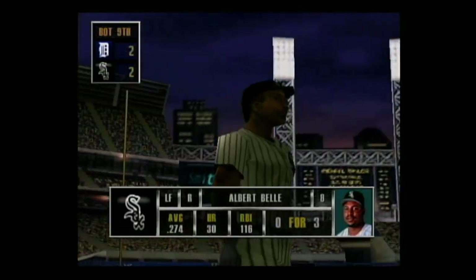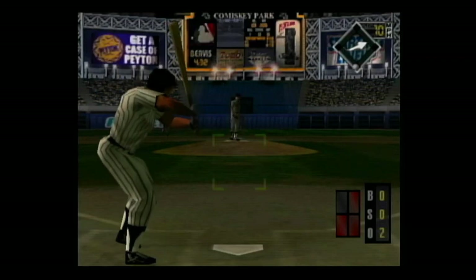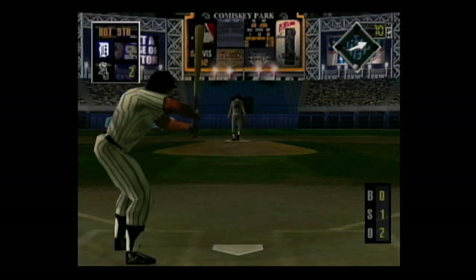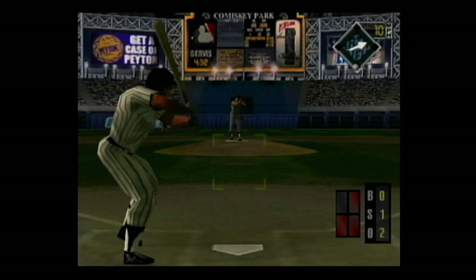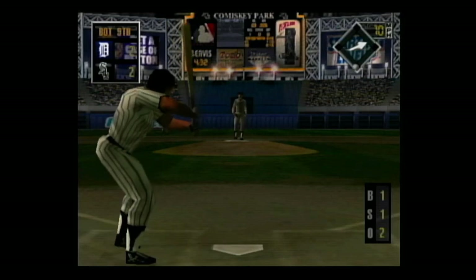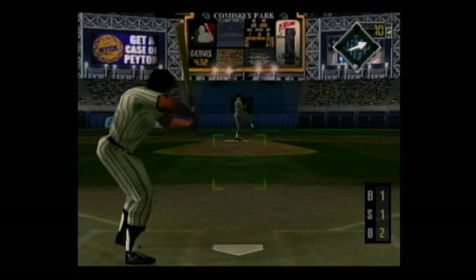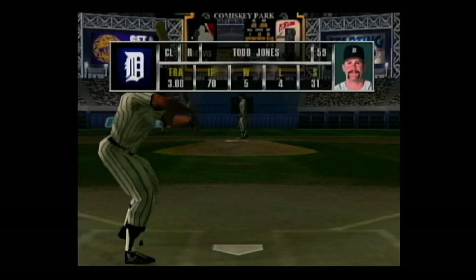Coming up, Albert Bell — he's 0 for 3, he can really hit against lefties. Two outs and no one on base. Changeup on the inside corner. Sinker for a ball — his sinker has lost almost all of its drop. The count is 1 and 1. Sinker low and inside for a ball — his sinker has lost almost all of its drop.